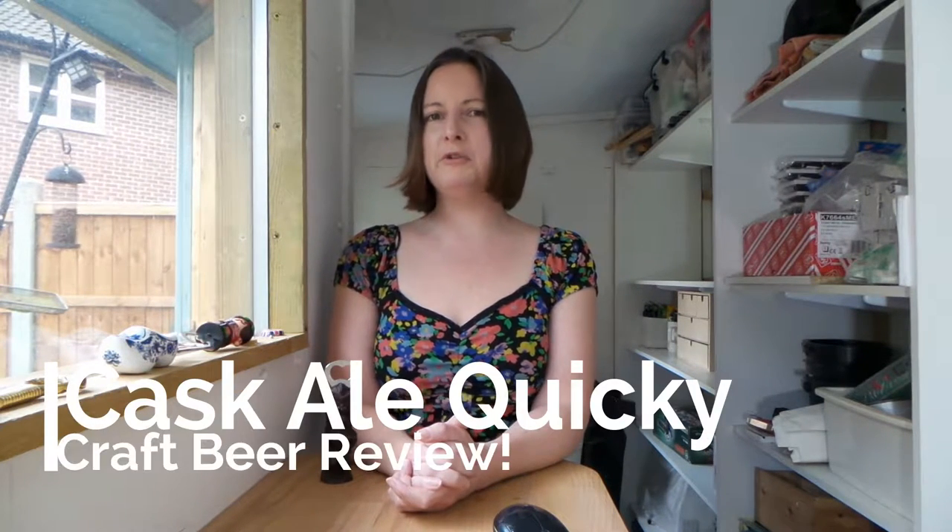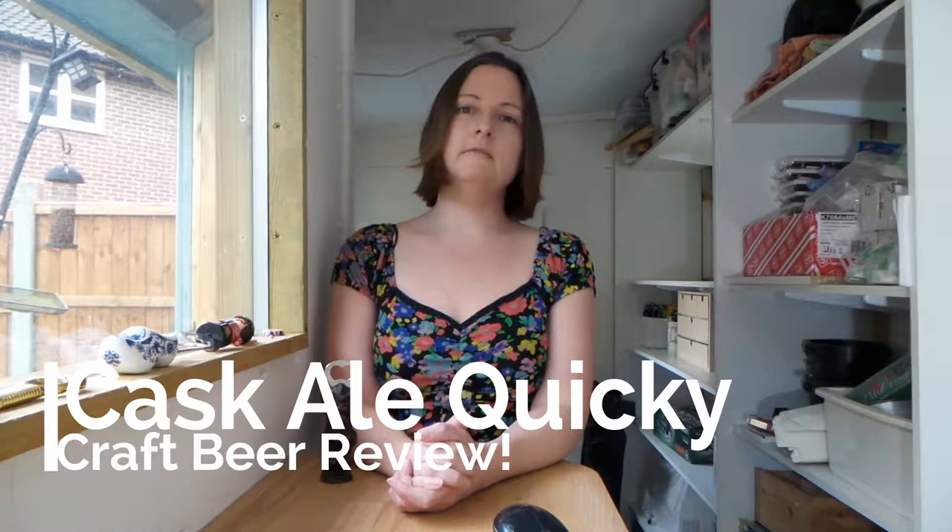Hey there hopheads and welcome to the shed for a Cask Ale Quickie craft beer review, where we take a look at what's on tap in the great British pub. So without further ado let's get the show on the road. Today's Cask Ale Quickie craft beer review is for St. Peter's Golden Ale.